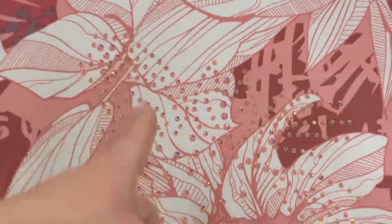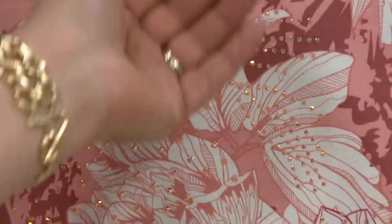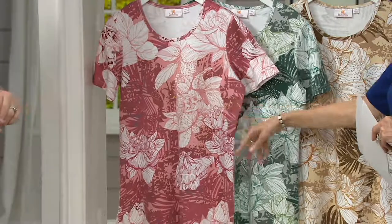If you love this, we have a straight-leg pant, A227963, that comes in antique rose — that would be a nice top-bottom, really beautiful. But the beauty of this: wear this with white pants and you're done.